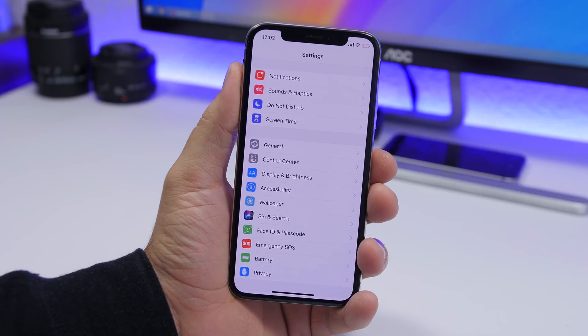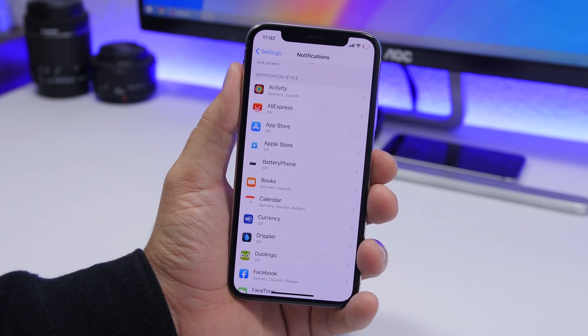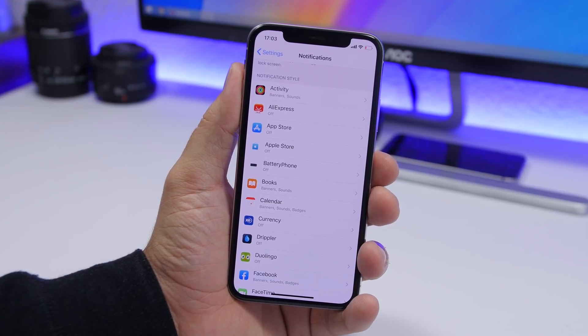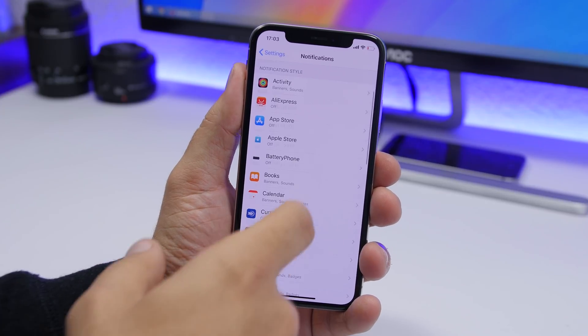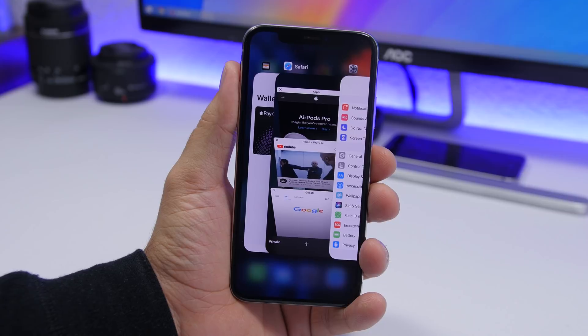Too many notifications is also bad for your device. You don't have to allow notifications for all apps. Go to Settings > Notifications and you'll see a list of all apps — for most of them you don't even need notifications on. They consume data and battery, so go ahead and turn off notifications for any apps you don't really need them from.